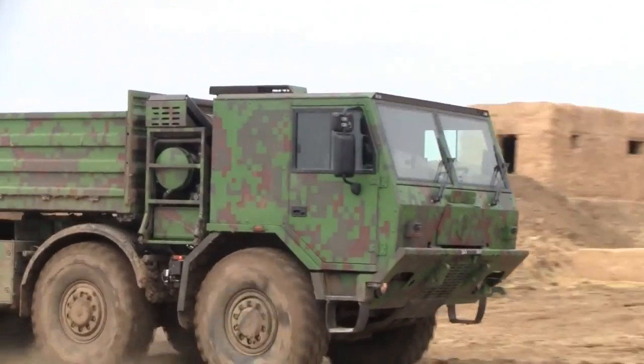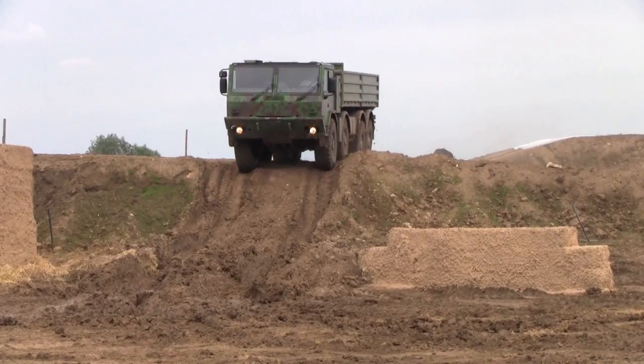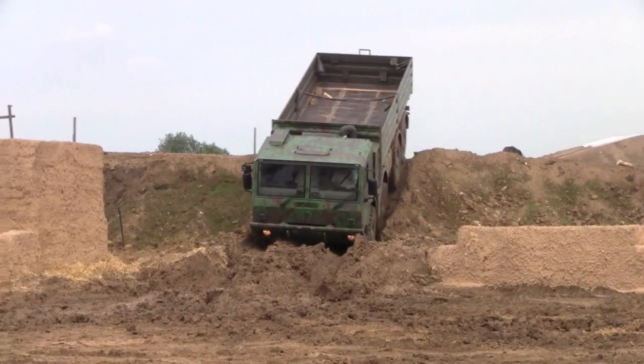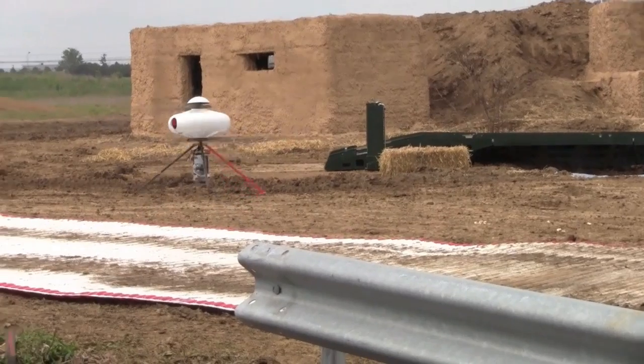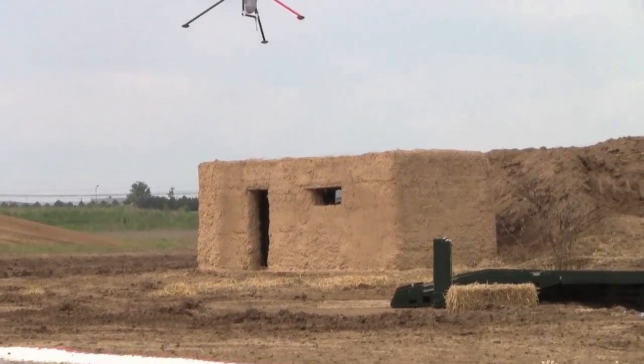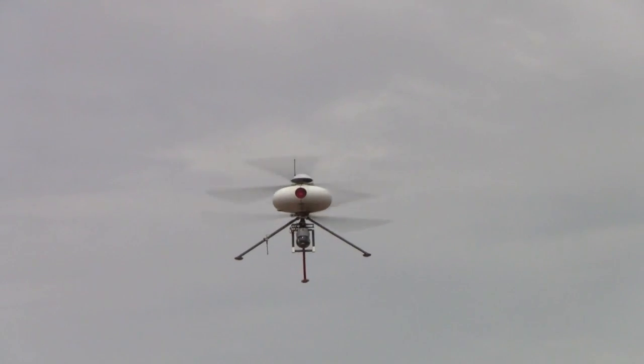Tatra, a Czechoslovakian company, showed off the capability of its 8x8 truck with trademark swinging half-axle suspension, which allows the truck to operate in most any conditions. And Infotron's IT-180 VT UAV has counter-rotating rotors and is equipped with a gyro-stabilized camera.